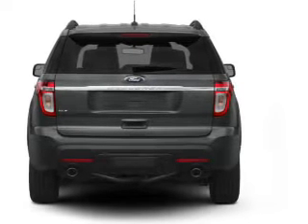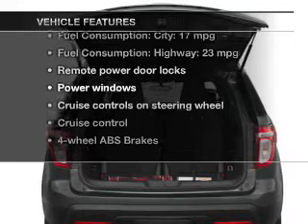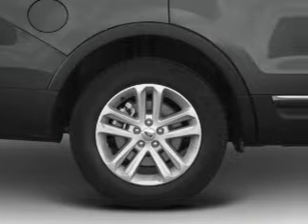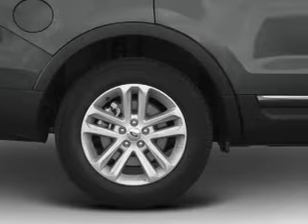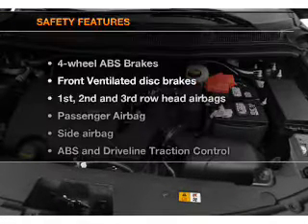Brake safely with the anti-lock braking system. Plus, enjoy these notable features that are included in this vehicle: power door locks, power windows, cruise control, an AM-FM stereo with a CD player, a satellite radio, power mirrors, and power steering.